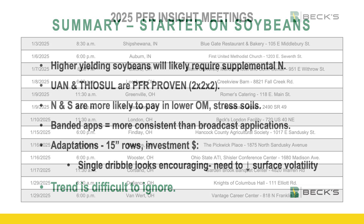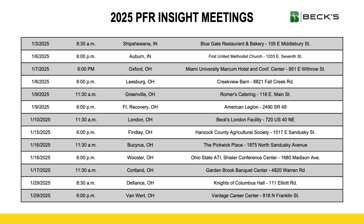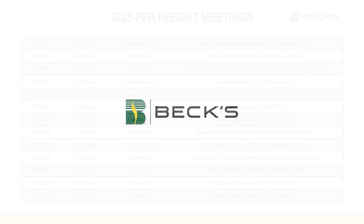So if you liked hearing about these results — this is just one study — please join us. The month of January, particularly the first two weeks, we'll host what we call our PFR insight meetings. That's where we reveal all the findings of our PFR studies throughout the company, but particularly Ohio from 2024. It won't be a long meeting — only about 50 minutes to an hour's worth of content as well as a meal. We'd love to have you if you have time to join us. With that said, we sure appreciate you tuning in. Have a happy new year.